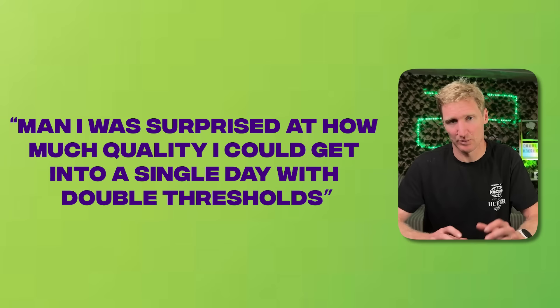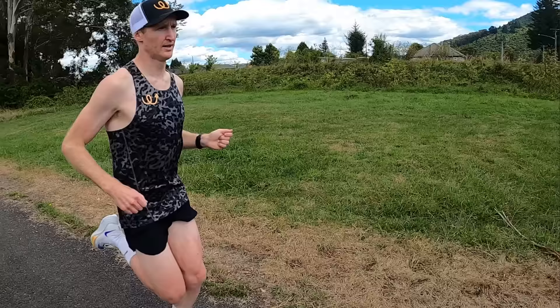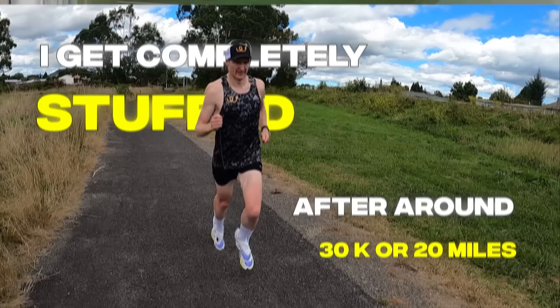Biggest takeaway number two: I was surprised at how much quality I could get into a single day with double thresholds. I was hitting about 40 to 50ks — around 25 to 30 miles — of high-quality training without getting overly tired. If I tried to do that in a single session, the quality falls apart after around 30ks. Not only was I getting great quality in what I called 'Super Saturday,' but I also had Sunday completely off. Having a weekend day off when you're running six days a week allows for much more time with family, recovery, and everything else.